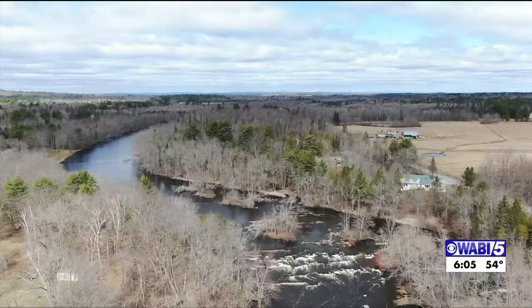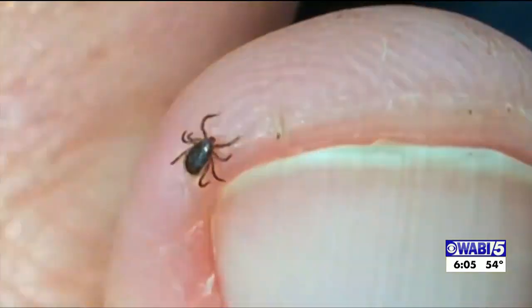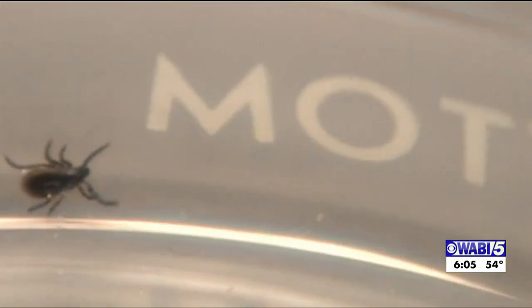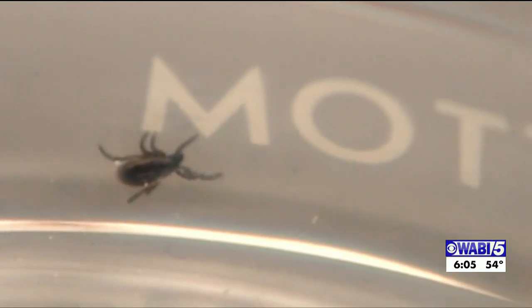With the shorter, warmer winters we've been having, experts say ticks are able to survive winter easier. That means we and our pets are more at risk of ticks and the pathogens they may carry. The biggest issue is Lyme disease — there's a high percentage of ticks that may be infected with that.